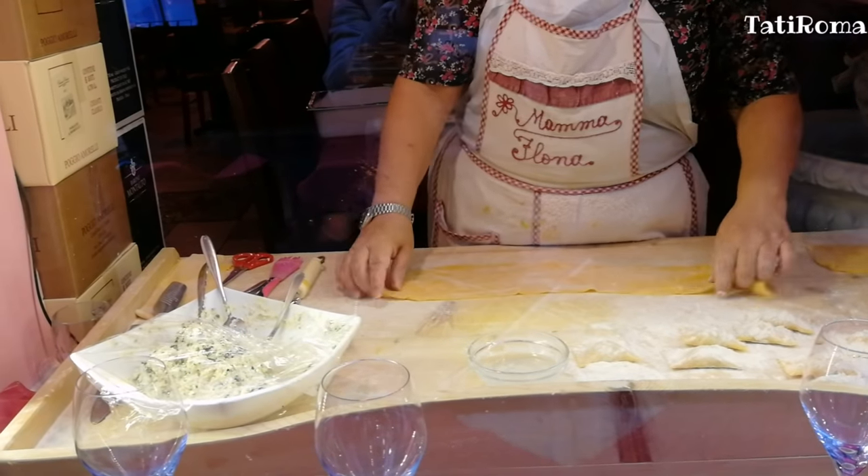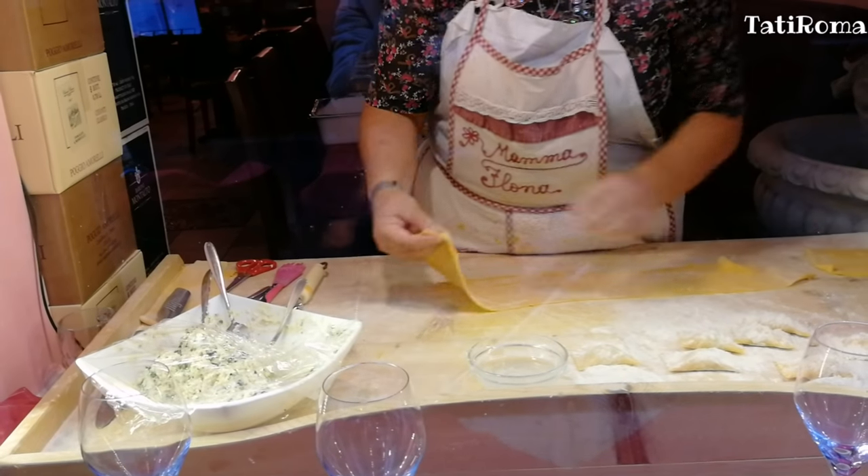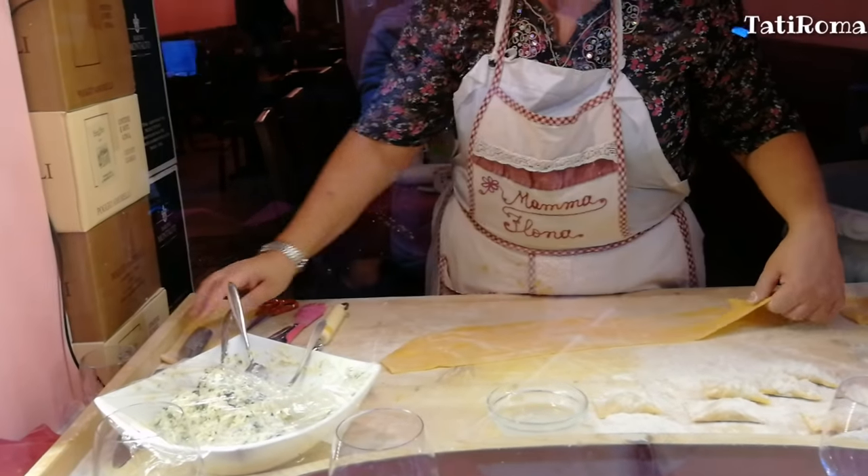В одном из ресторанчиков у окна сеньора готовила равиоли — начинка рикотта и шпинат.